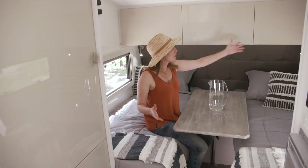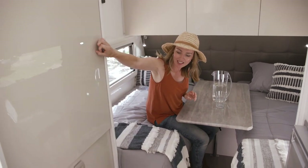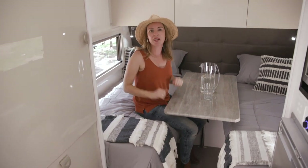For a small van, there is storage galore, as you can see. All these overheads, there's a big wardrobe here and large drawers, so there's room for everything.